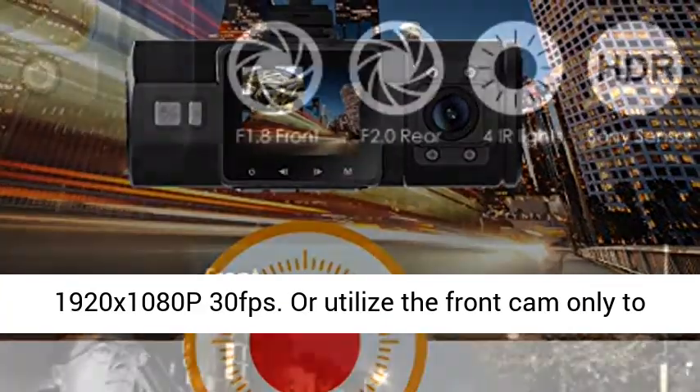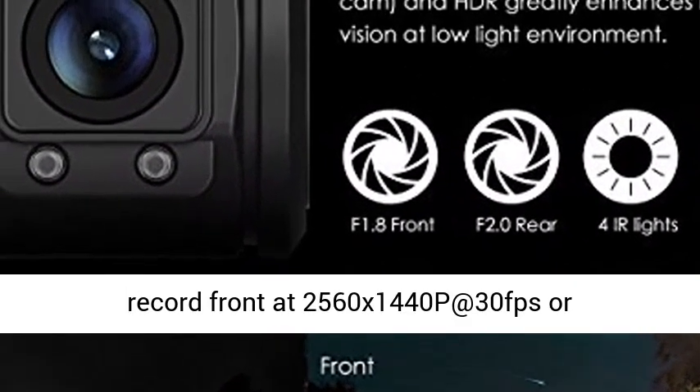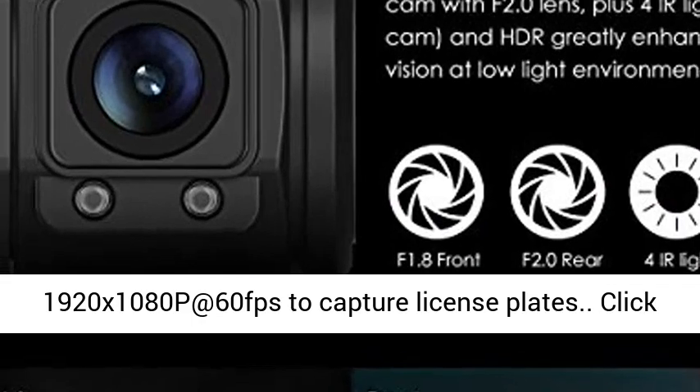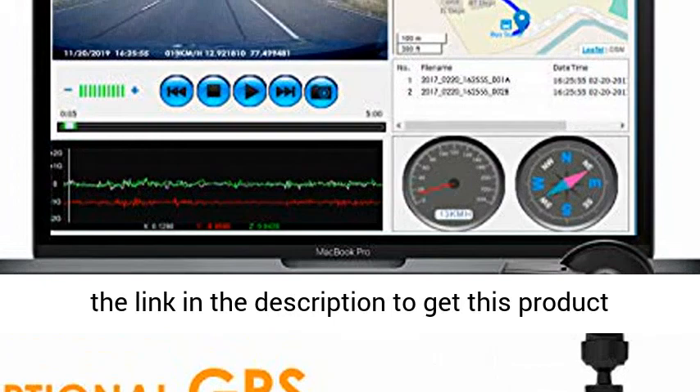Or utilize the front cam only to record the front at 2560x1440p at 30fps, or 1920x1080p at 60fps to capture license plates.